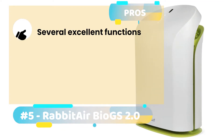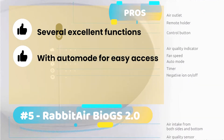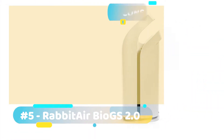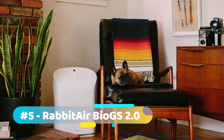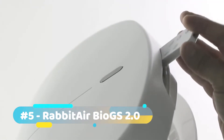Its pros include: it comes with several excellent functions, its auto mode takes away the hassle of manually operating the machine, and an advanced filtration system that efficiently takes care of almost all allergens. One con is it's more expensive than other models. Bottom line, people suffering from health problems like bronchitis and allergies can highly benefit from this model, given its efficiency.